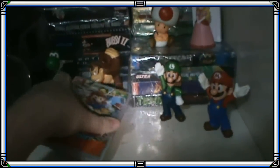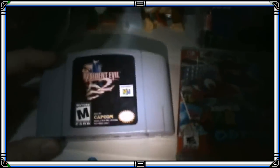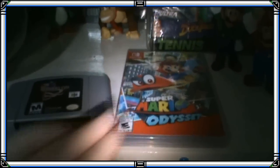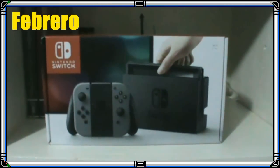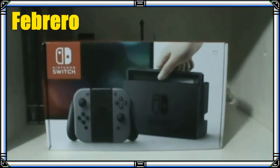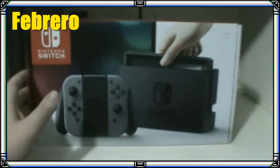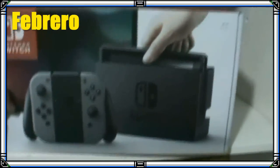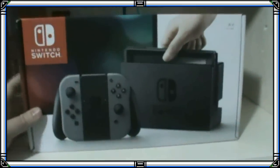Estas serían las adquisiciones del mes de enero, que fueron mis regalos de cumpleaños. Pasando al mes de febrero, la única adquisición que tuve fue finalmente la consola Nintendo Switch; me compré justamente el modelo negro. Les cuento un poco sobre esta consola.